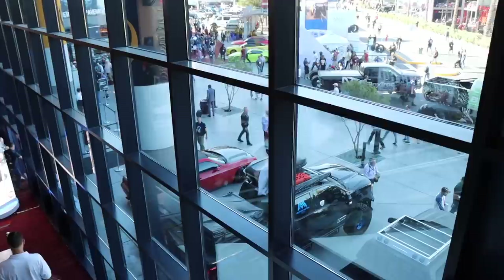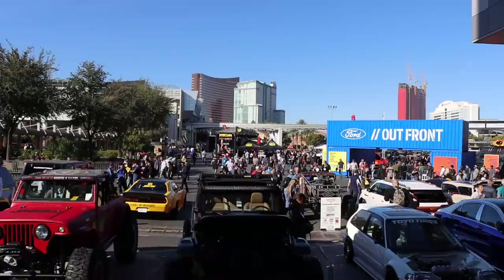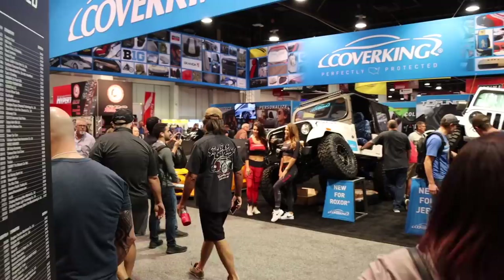The SEMA Show in Las Vegas features exhibitors and new products from all over the world, and this is not open to the general public. You actually need to either be a buyer, a vendor, an exhibitor, or media in order to get access to SEMA. And while it is the coolest car show I've ever attended, SEMA's primary focus is to bring industry professionals to showcase their products and offer networking opportunities. I had a blast the whole week I was here soaking it all in.